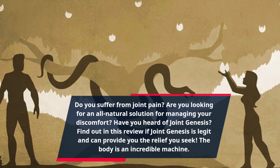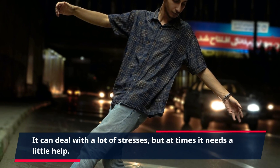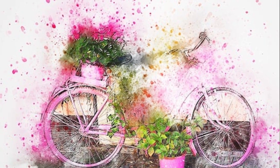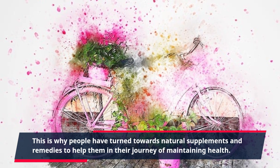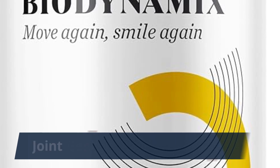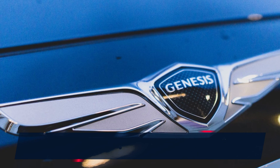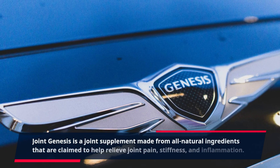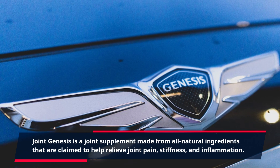The body is an incredible machine. It can deal with a lot of stresses, but at times it needs a little help. This is why people have turned towards natural supplements and remedies to help them in their journey of maintaining health. Joint Genesis is one such remedy — a joint supplement made from all-natural ingredients claimed to help relieve joint pain, stiffness, and inflammation.